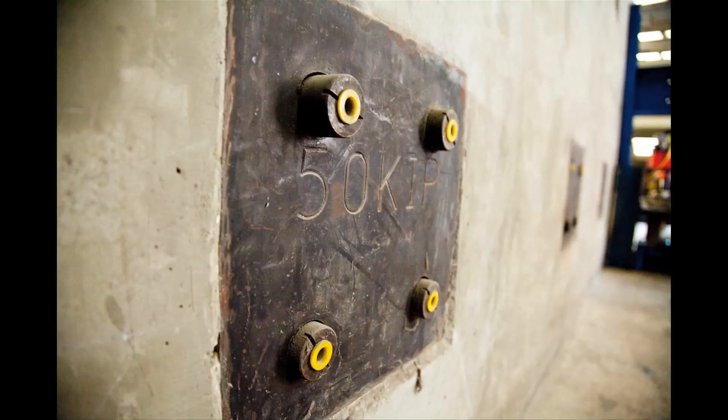The structural group has our strong wall outside, where we do large-scale testing of structures or structural components.